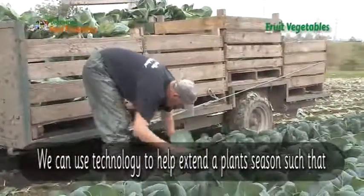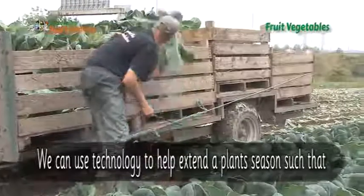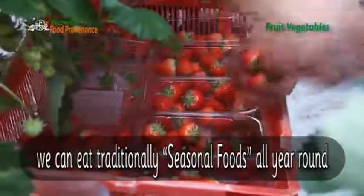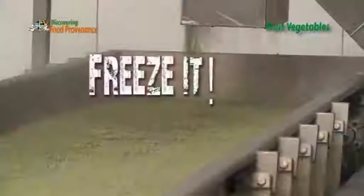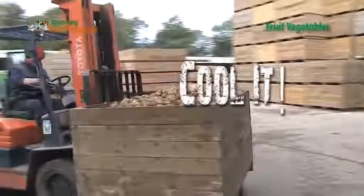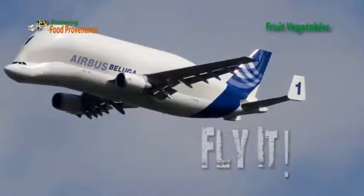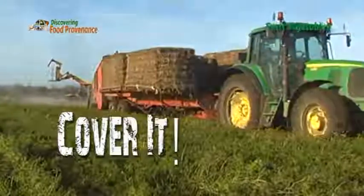We can use technology to help extend the plant season, such that we can eat traditionally seasonal foods all year round.